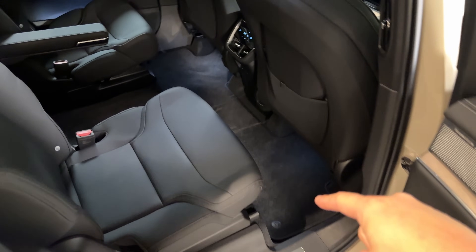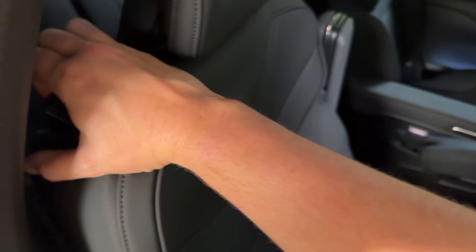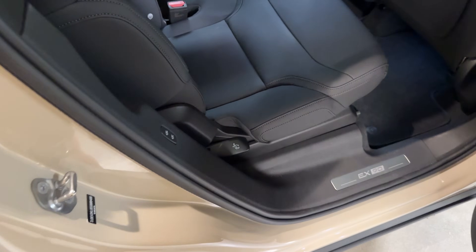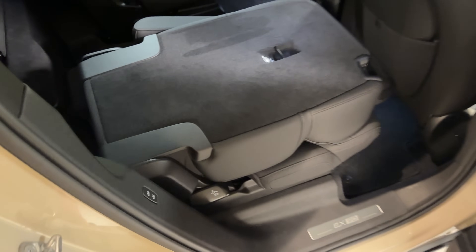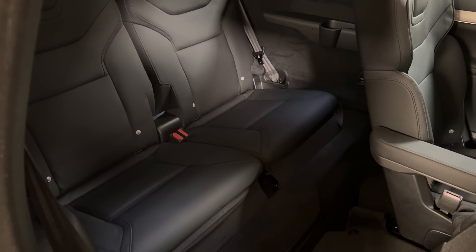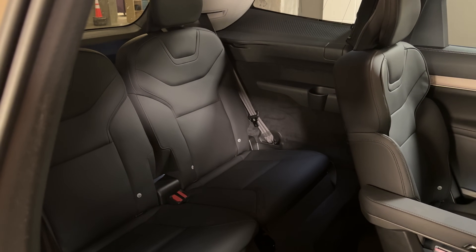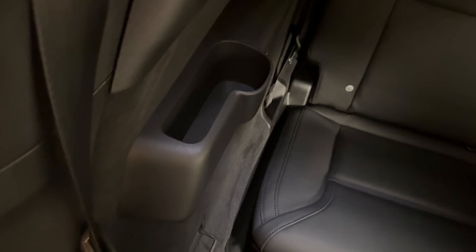All EX90 models come standard with three rows, and getting into the third row is pretty easy — you can walk through between the captain's chairs, fold the second row seat forward using the shoulder latch, or fold it flat using a latch at the base. The third row itself is not huge; bigger adults wouldn't be comfortable, but smaller adults and kids would fit for longer trips. There are power ports back there, a small cup holder on each side, but no heated seats, power seat operation, or extra climate controls.